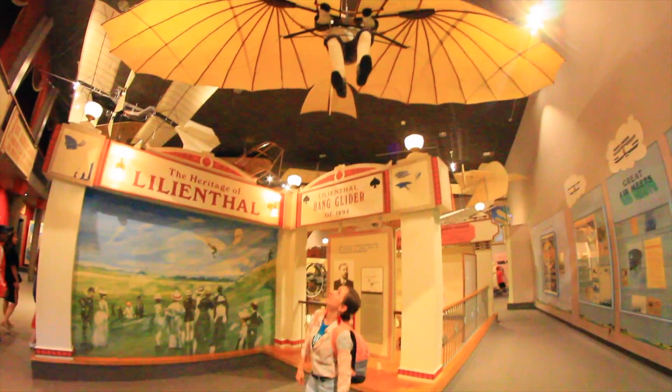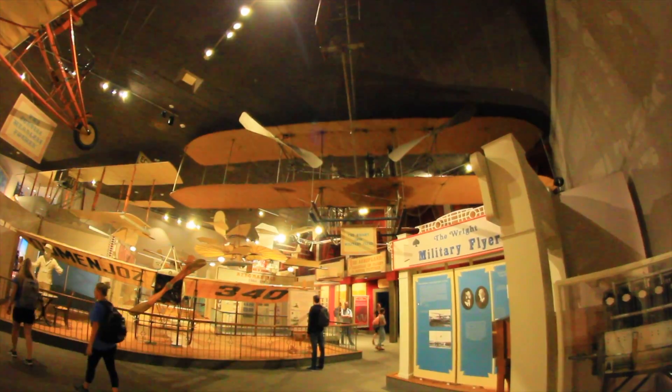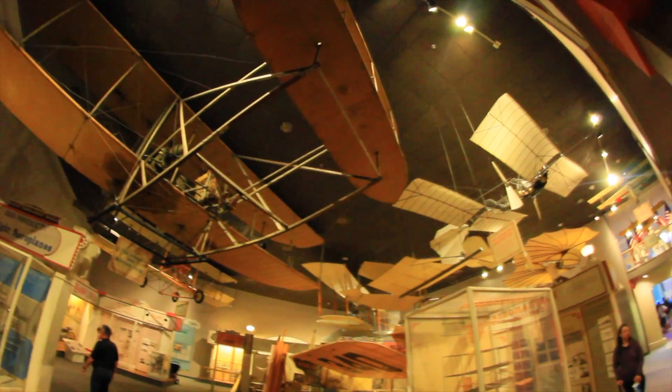As inventors, constructors, and pilots, the Wright Brothers improved their plane, taught men to fly, and started the aviation epoch.